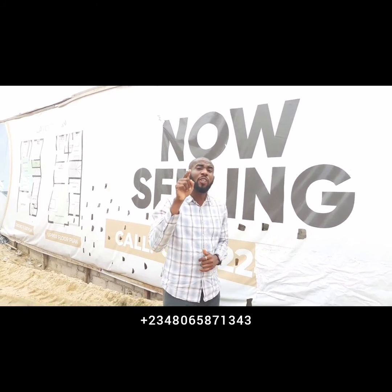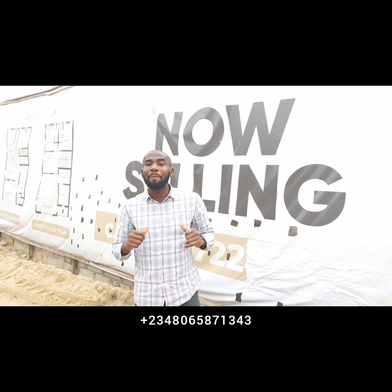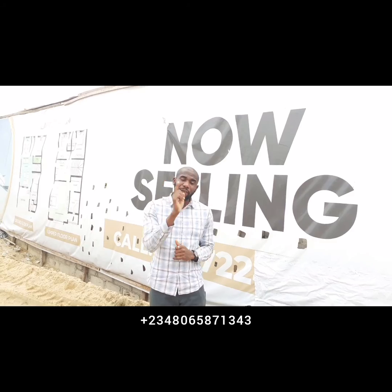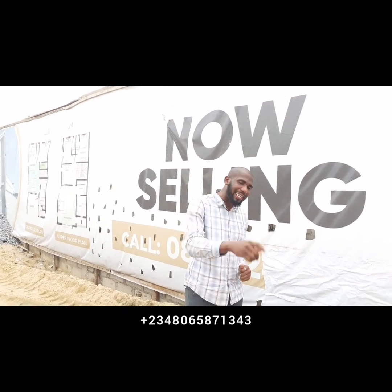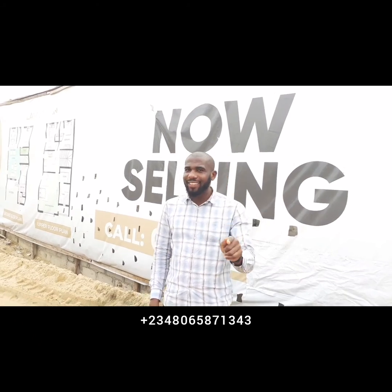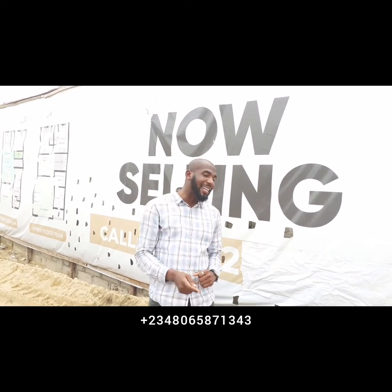For those who saw our first phase and if you haven't, kindly go to my page and watch the previous post. The previous estate was called the Pantheon Smart Terrace, and currently this new project is called the Royal Pantheon Smart Terraces.